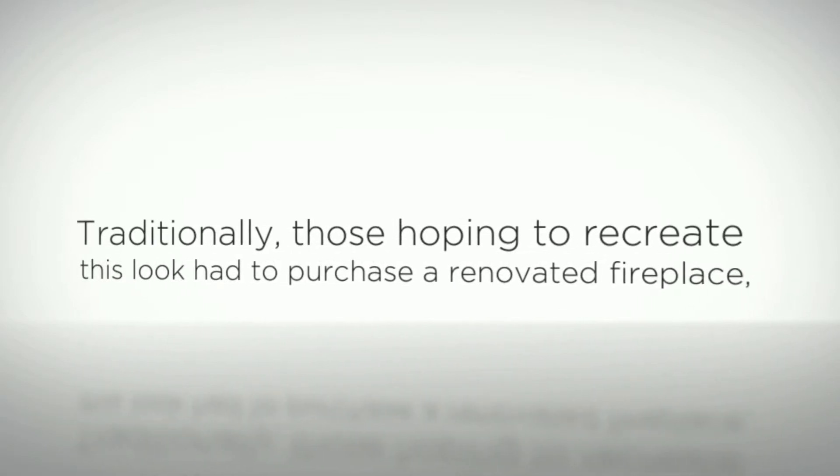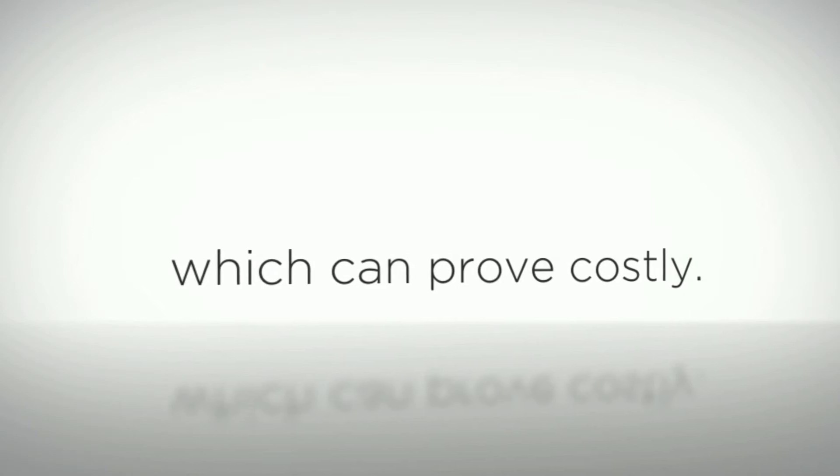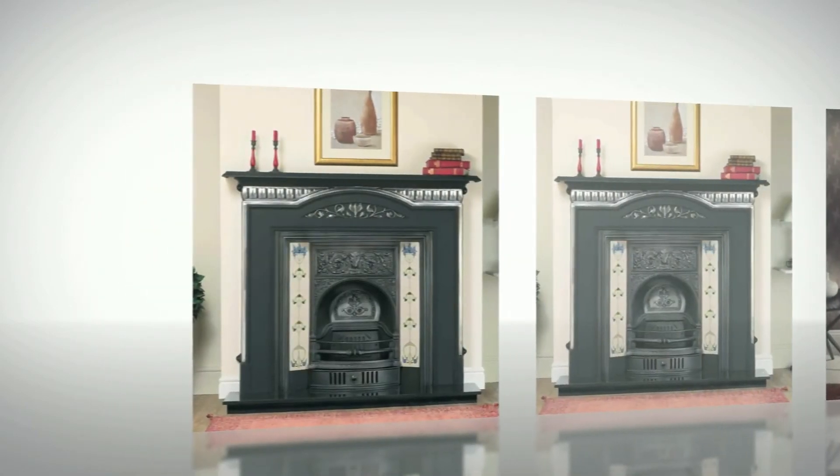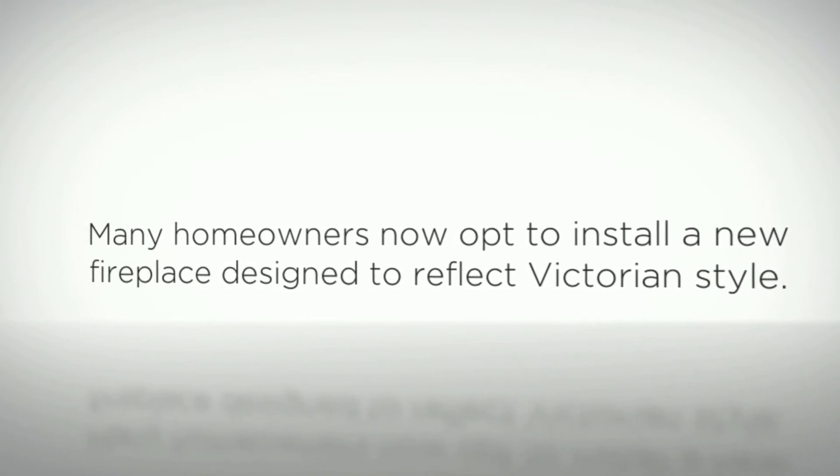Traditionally, those hoping to recreate this look have needed to purchase a renovated Victorian fireplace, though this can prove to be costly. Many homeowners nowadays opt instead to install a new fireplace designed to reflect Victorian style.